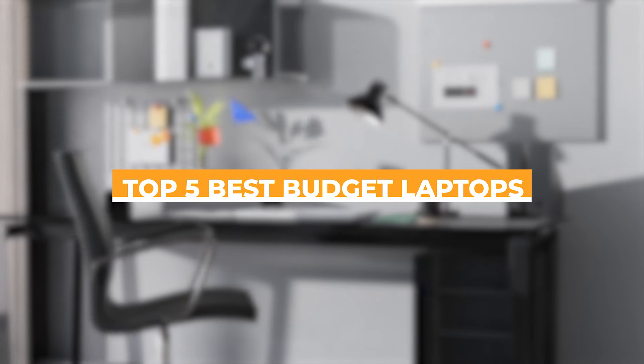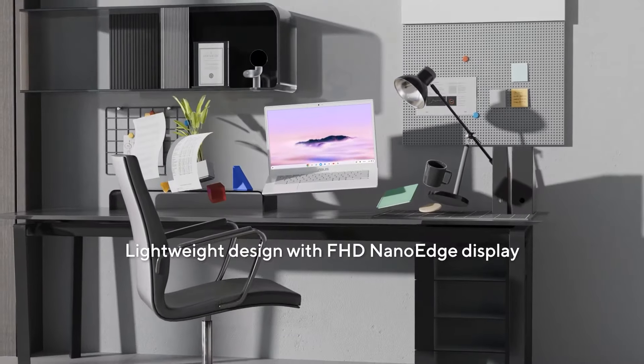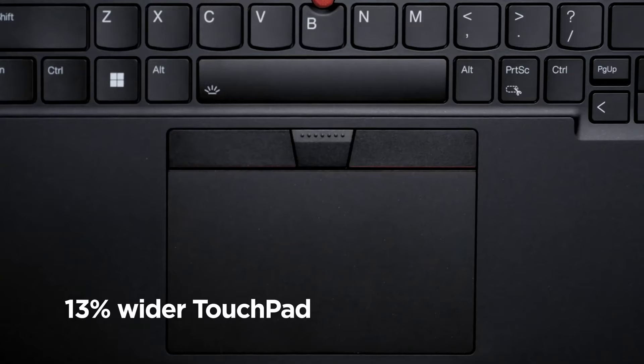Welcome to our guide on the Top 5 Best Budget Laptops. As technology continues to evolve, it's crucial for consumers, especially students and young professionals, to stay informed about the latest and most cost-effective computing solutions.